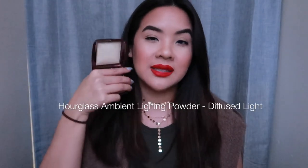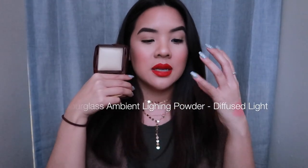The last setting powder — the sun is literally gone. Hourglass — you guys know I am obsessed with the Hourglass Ambient Lighting Powders. This one is in Diffused Light. I'm using it today under my eyes. It's the perfect not-glowy but not completely matte under-eye brightener. In the wintertime I want to make sure my skin doesn't look dry and flaky. These are expensive — I think this is about $46 — but it does magic to my under-eyes.